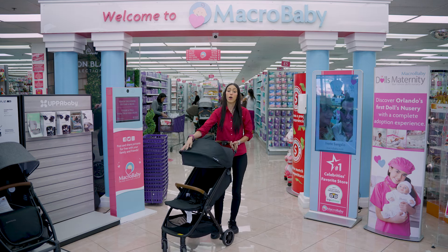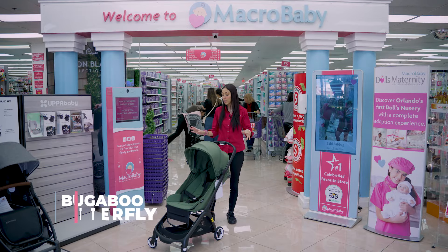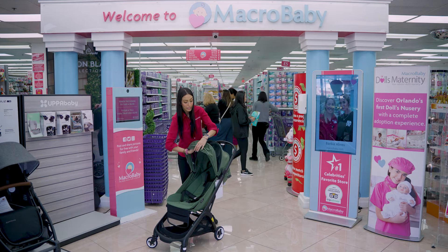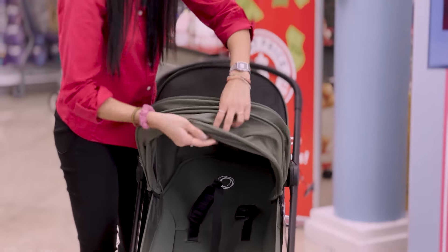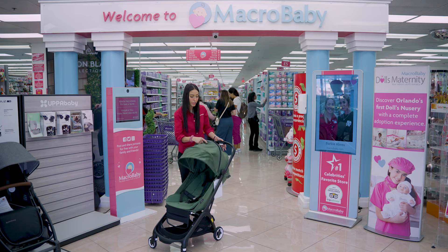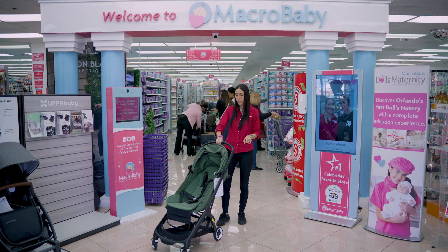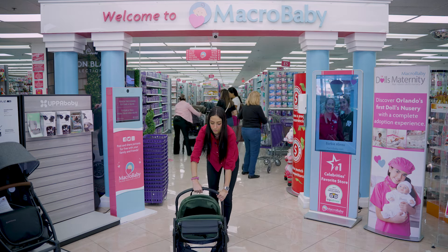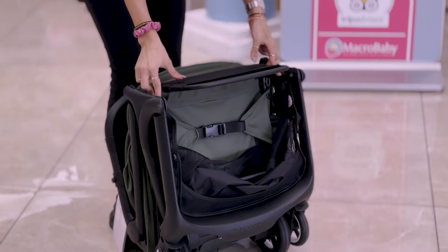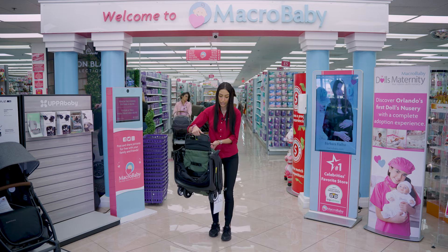This is the Bugaboo Butterfly. Just like the other ones, this is cabin approved for any airline. You can extend the canopy, which goes really far down and is breathable. It's really easy to fold — just press both buttons and go all the way down. It has a carrying strap you can adjust, pull up, and carry through — really nice and easy.